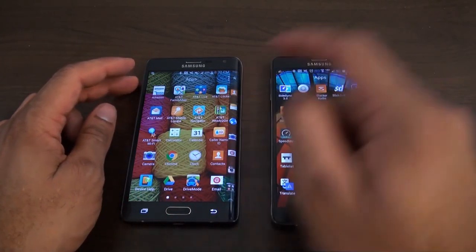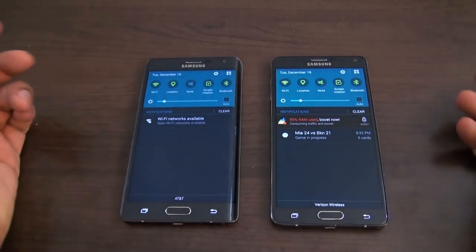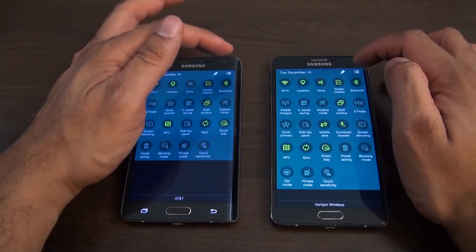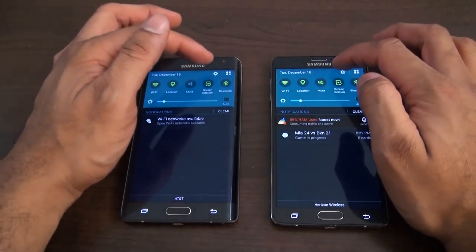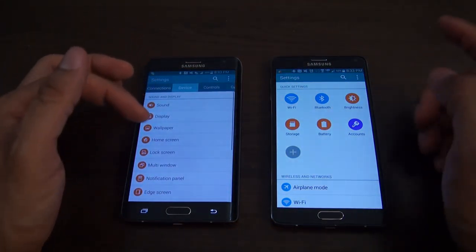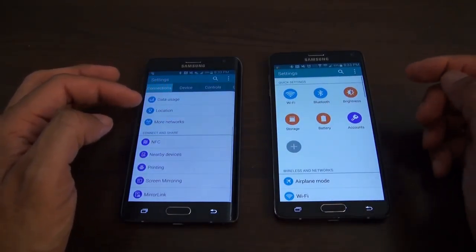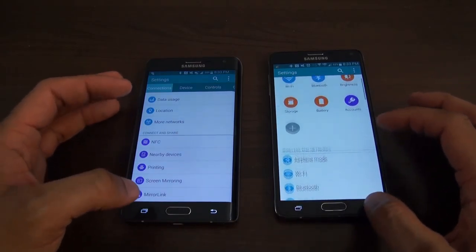Swiping through, you can see the notification shades are very similar on both devices. Your settings have a couple of options — you can have them set up different ways. You still have the same motion controls and such that you can configure. Very similar in the way they sort of operate.